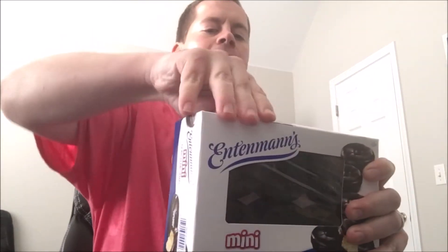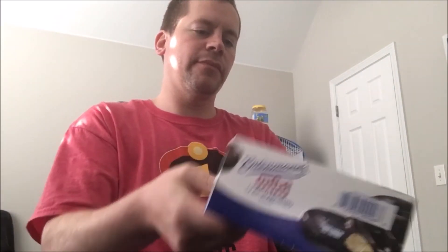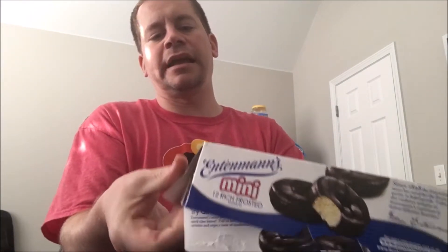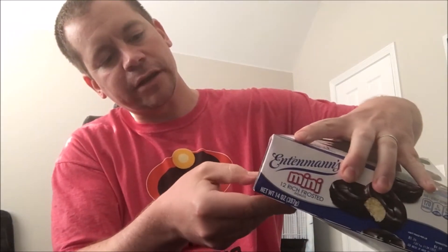Alright, what's up everyone! Check this out — Entenmann's mini 12-pack rich frosted chocolate donuts. Look at that! This is a good brand. I'm going to do a review. Let's open it up and get a donut out here. They don't make these boxes easy to open, and I can't make them stay pretty either.